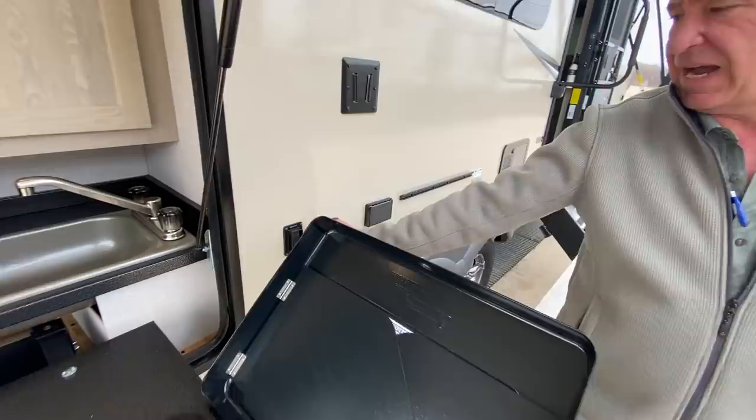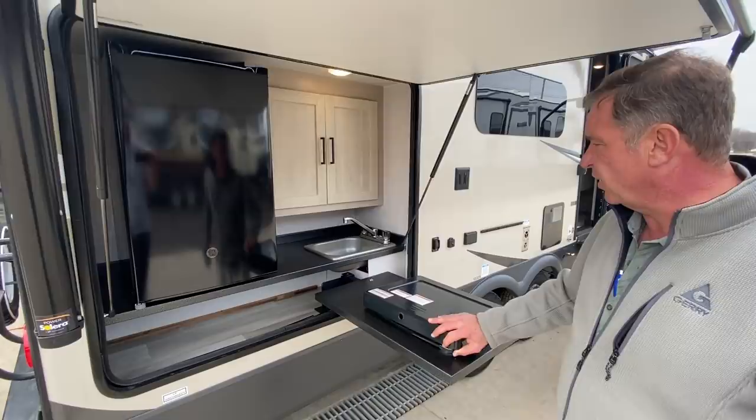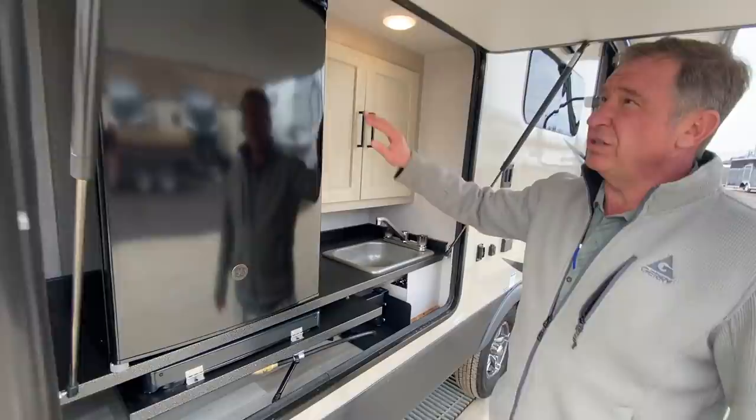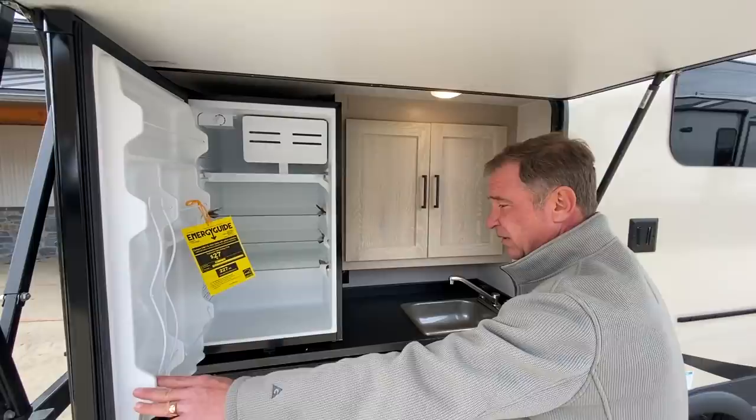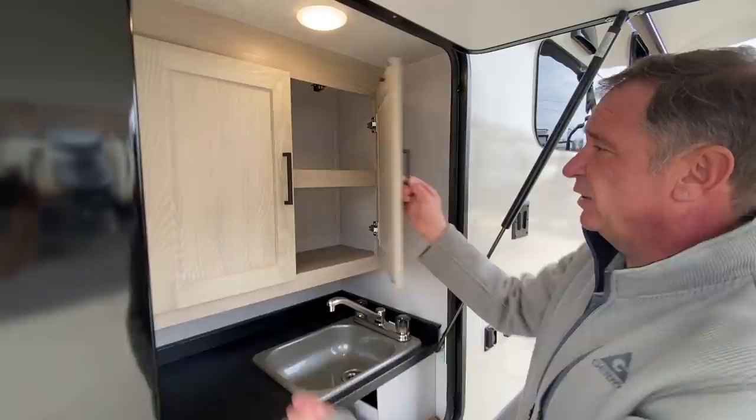The outside kitchen on this model features a dual-burning Suburban stovetop, as well as hot and cold running water that drains into the gray tank, and a large outside 110 refrigerator. Note that all the shelving inside is all metal, so if you get any water in this it won't delaminate, and there's a large storage area above the sink.